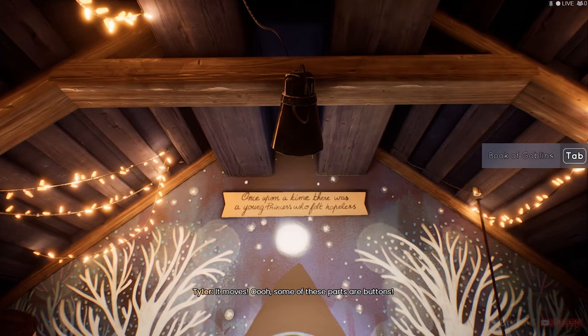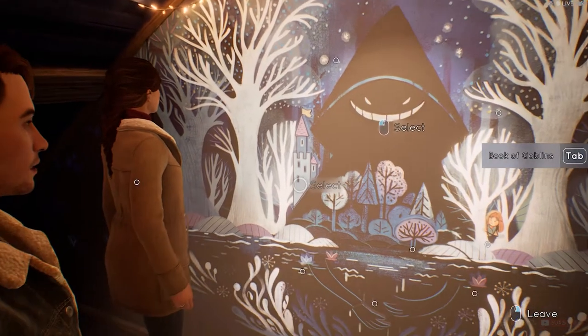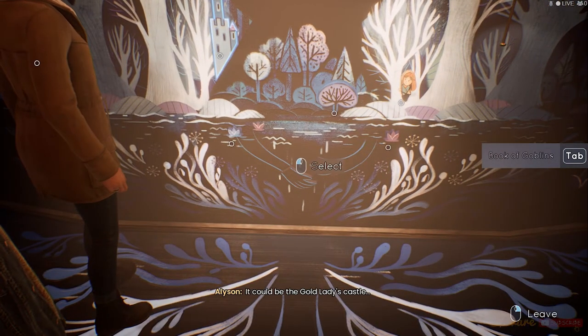It moves. Oh. Some of these parts are buttons. Why do you think she added that castle in the background? See the color of the flag? It could be the gold lady's castle.